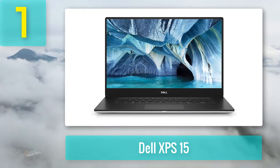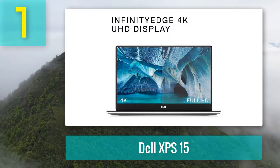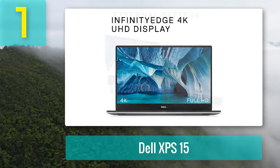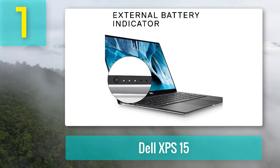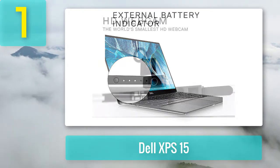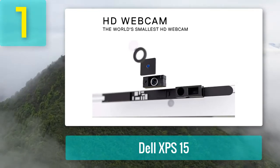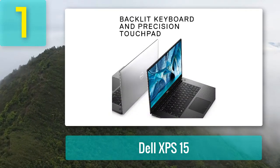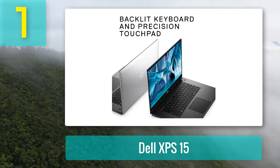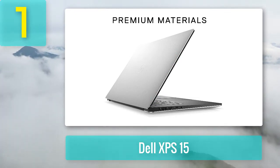Coming in at number 1: Dell XPS 15. There are multiple versions of the Dell XPS 15, but the one hand-picked for this list features a 2.9GHz Intel Core i9 8th generation 6-core processor. It is paired with an Nvidia GeForce GTX 1050 Ti GPU with 4GB of GDDR5 VRAM. The total installed memory is 32GB RAM — more than what is typically recommended for video editing — and the total installed storage is 1TB SSD.